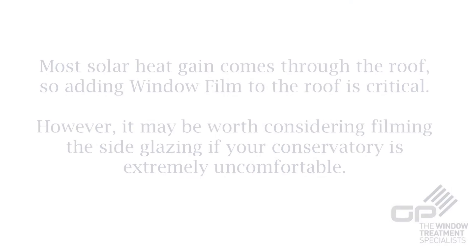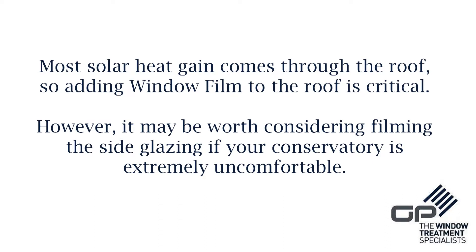We have three retrofit glazing products which can be installed, and one for polycarbonate roofs.